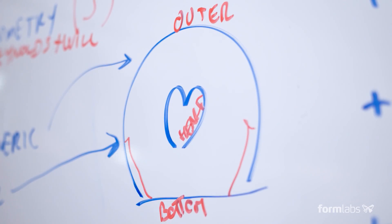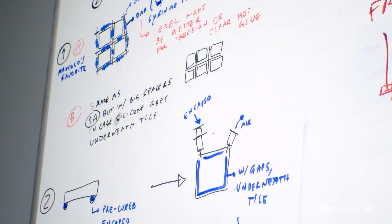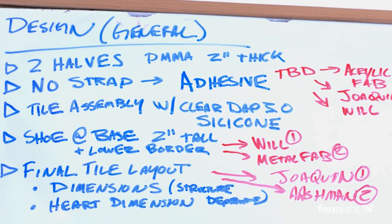The creative process is not always about proving that you were right at the beginning. It's about setting up a way to discover an idea.